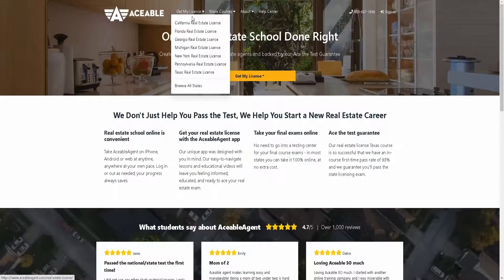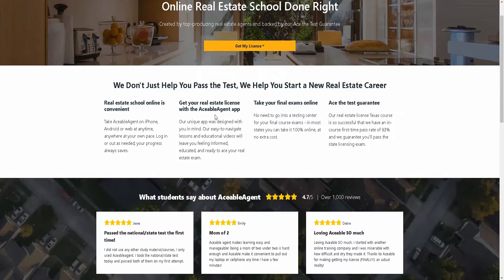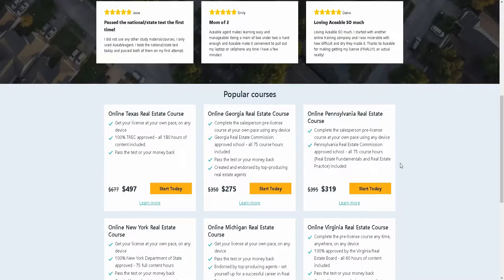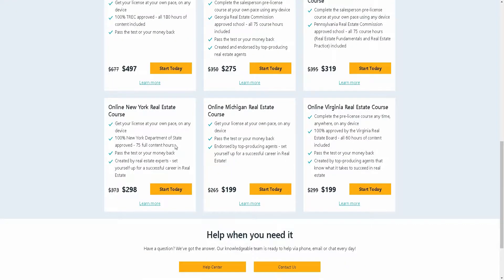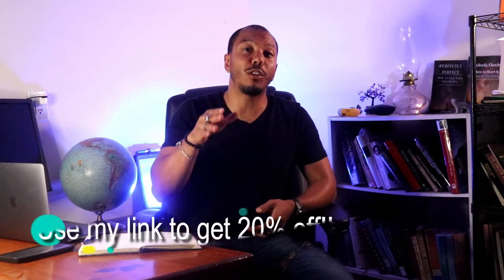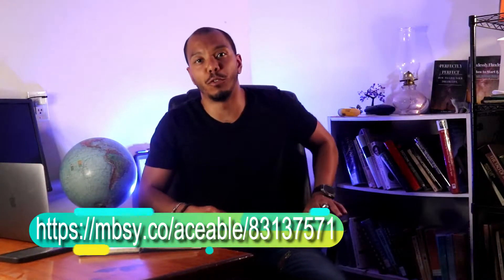As a bonus for watching this, if you use Aceable — which is the best course out there for getting licensed, which I just used — it saved me so much time and money. Aceable will actually guarantee that you pass your test the first time. And if you don't, you get a full money-back refund. And even better, I'll link it down below — if you use that link, you'll get 20% off the course.